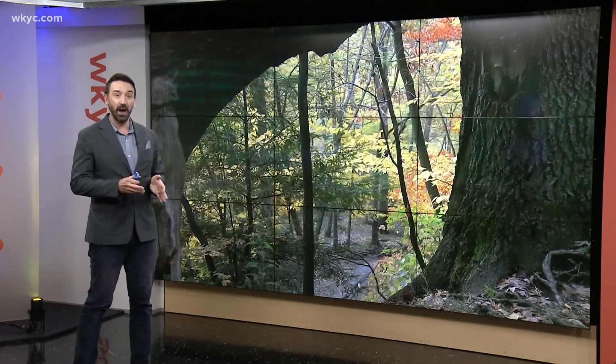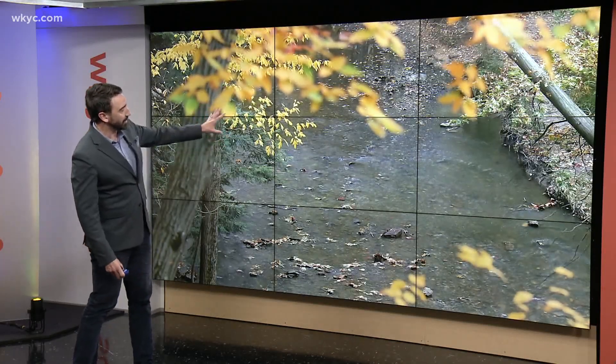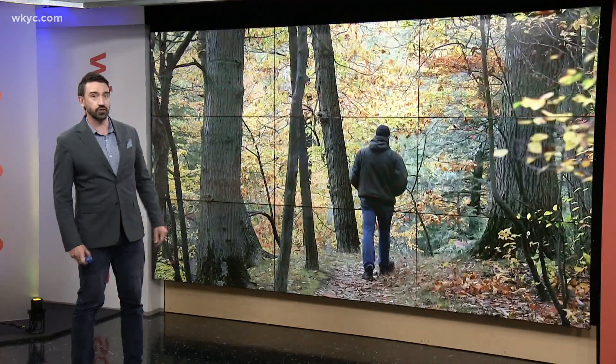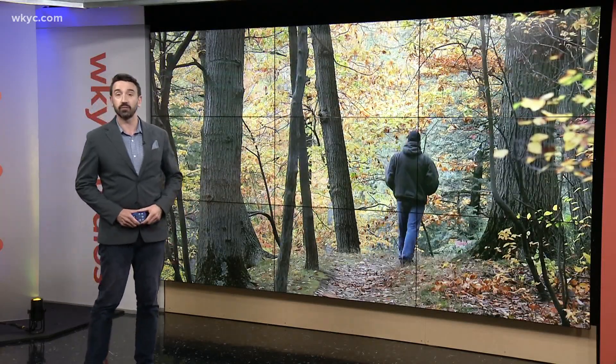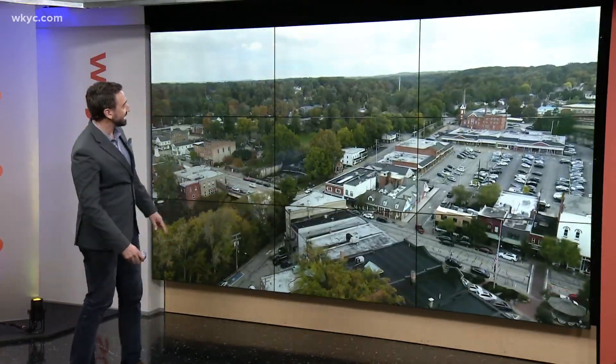Peak across northeast Ohio is typically about a week to two weeks from now, so it's normal when you see some color but a lot of the trees still showing green — especially out towards the Chagrin Falls area, where we also shot some drone video. You can see a lot of green as you get out towards the east.